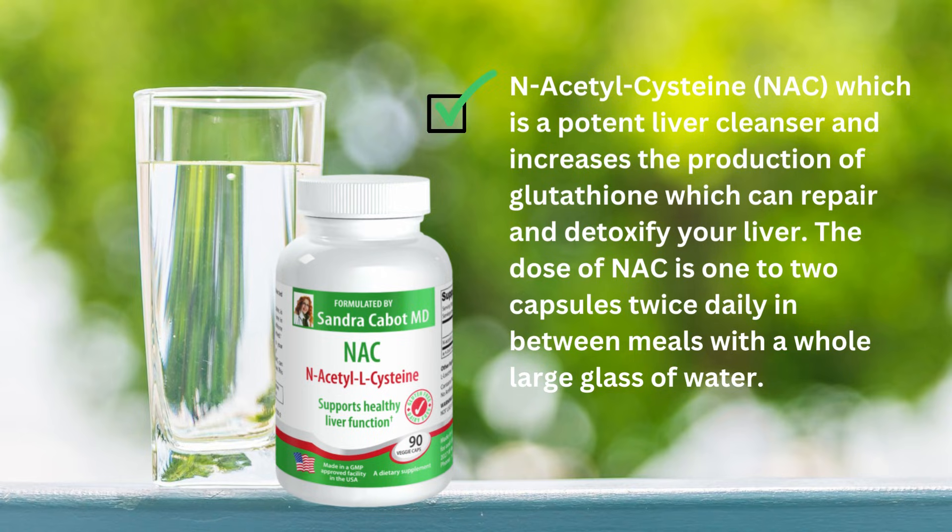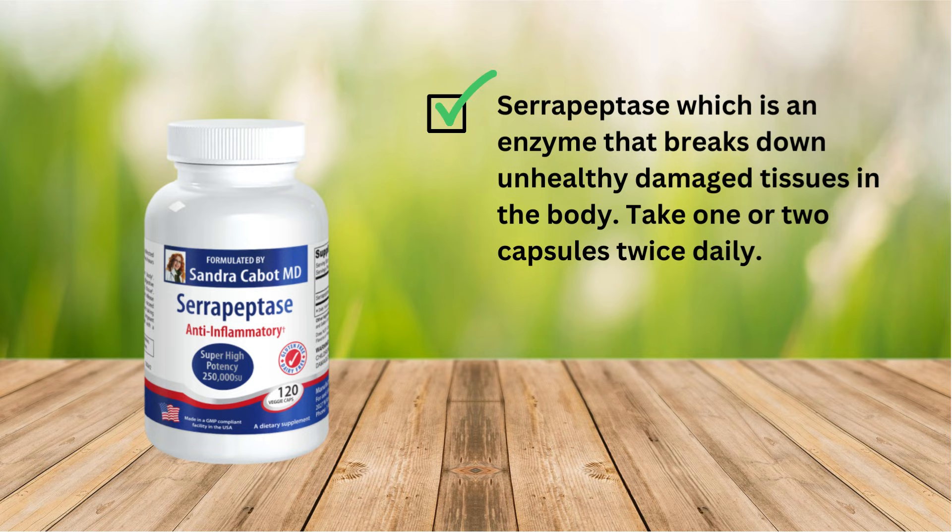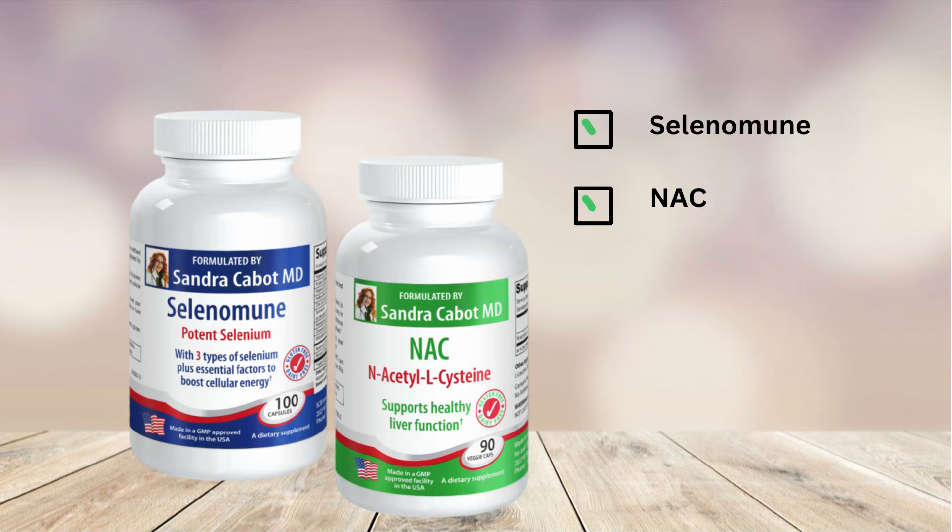There are a lot of studies on NAC which have shown it is very useful for reducing the cysts associated with endometriosis, and I have also found NAC useful for liver cysts, although that has not been extensively studied — that is from my experience. Cerapeptase is another supplement that can help. It is an enzyme that breaks down unhealthy damaged tissues in the body. Take one or two capsules twice daily. If you are on a budget, the most important things to take are Selenimune and NAC, and these two alone will often be effective to shrink the cysts.